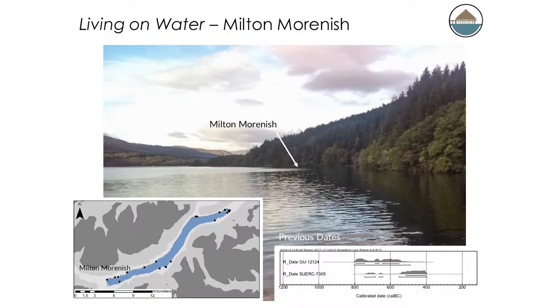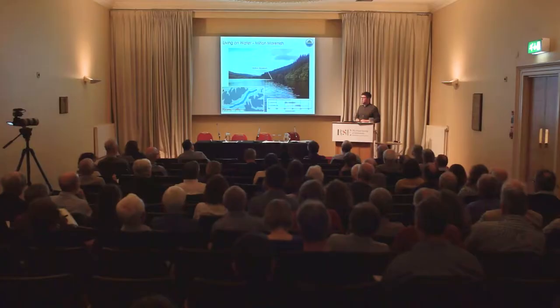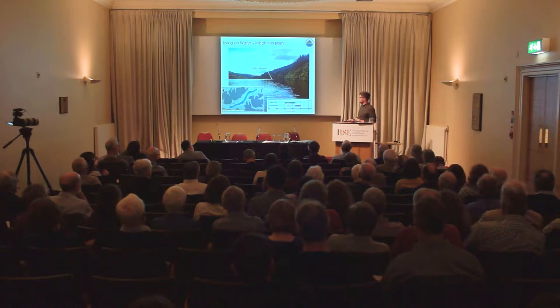Prior to starting, we had just two radiocarbon dates from Milton Mornish. We can't really make heads or tails of those — they're simply 800 to 400 BC. If you want to get into the weeds of it, you might be able to pick out 800 to 500 with one date and 500 to 400 with the other. However, even at two sigma we're still getting these long tails. That is just the nature of radiocarbon dating in the Hallstatt Plateau.